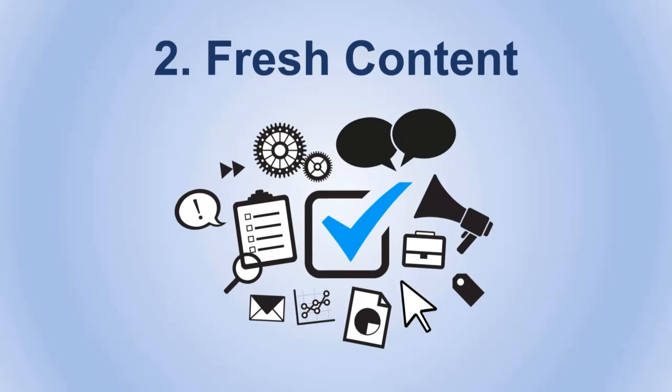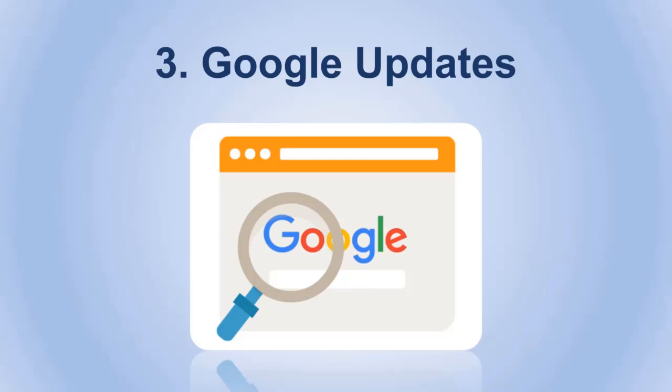Number three: Google updates. Make sure you check every Google update, because keeping up with new updates can prevent any rankings drop. If you don't, Google may release a new algorithm that penalizes your website, causing you to fall back in the rankings. Follow all SEO news online, and generally make sure your website doesn't have any technical issues or user experience problems, as these are what Google updates focus on most.